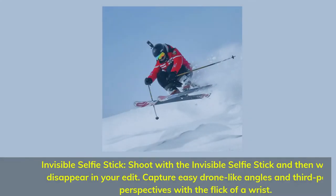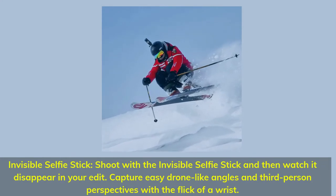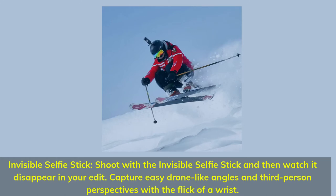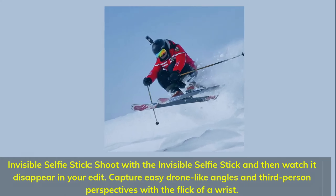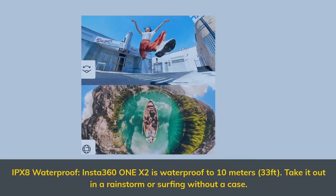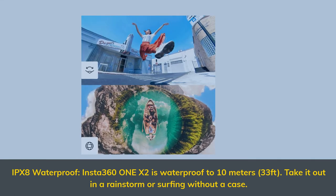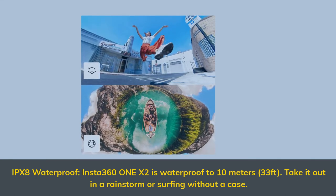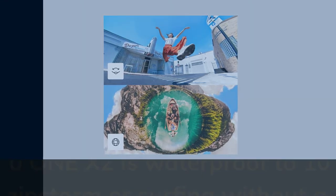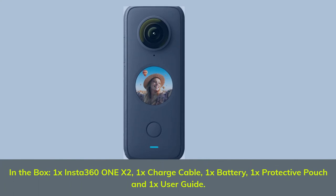Invisible selfie stick: shoot with the invisible selfie stick and then watch it disappear in your edit. Capture easy drone-like angles and third-person perspectives with the flick of the wrist. IPX8 waterproof — the Insta360 X2 is waterproof to 10 meters (33 feet); take it out in a rainstorm or surfing without a case.